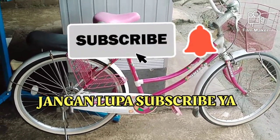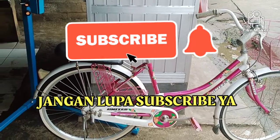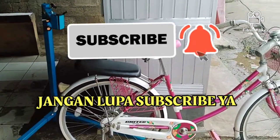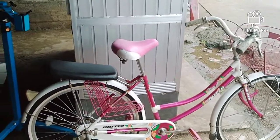Sebelum lanjut, yang belum subscribe silakan kalau mau subscribe, karena subscribe itu gratis dan dengan subscribe Anda turut membantu membangun berkembangnya channel ini. Dan untuk yang sudah subscribe, saya ucapkan terima kasih ya.